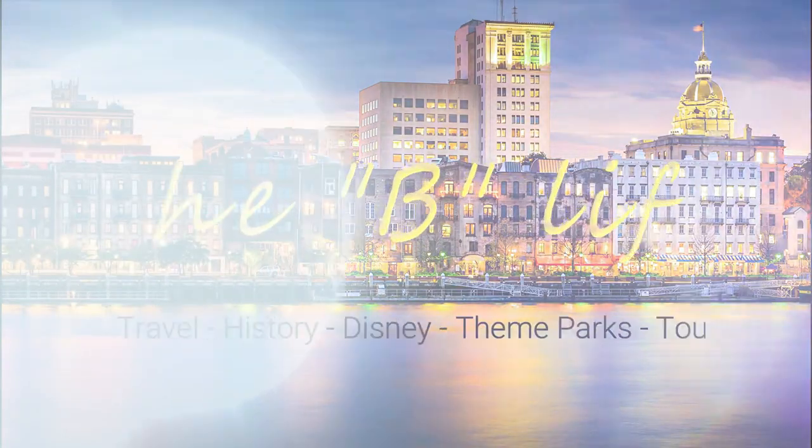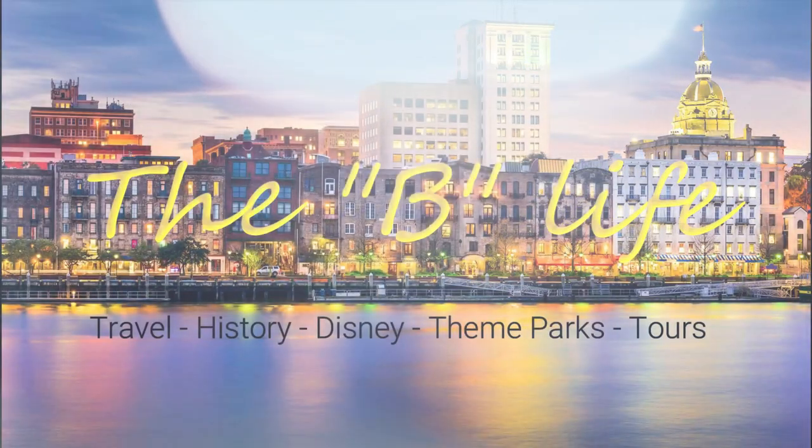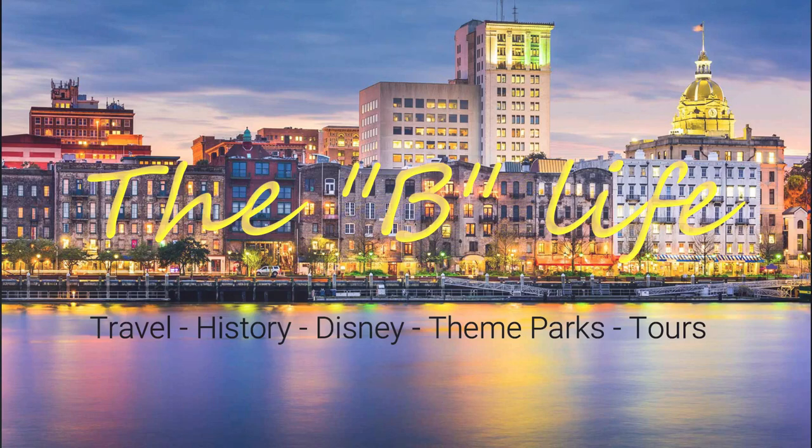What's up everybody, welcome back to the B Life. Today we're in Jacksonville, Florida — we're gonna go check out the Jacksonville Landing. I've never been here before. Right now we're on the Riverwalk right along the river, it is super beautiful. We parked in the Jacksonville Landing parking lot, which is right underneath a bridge.